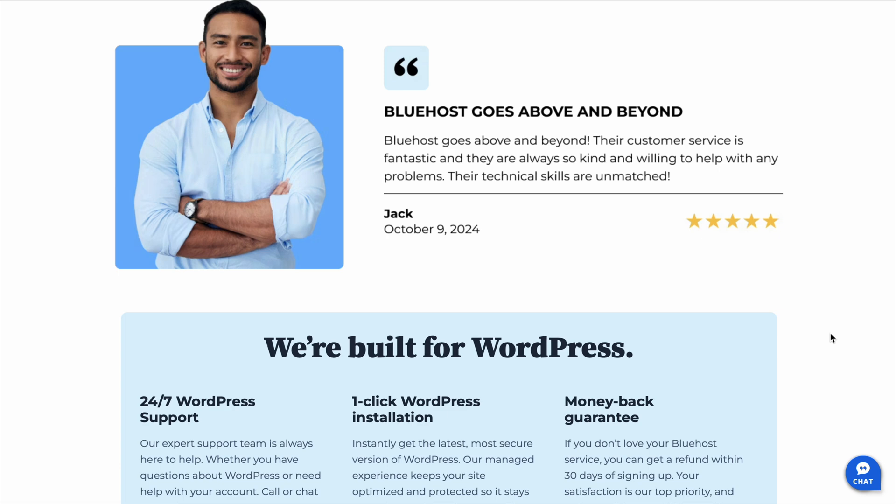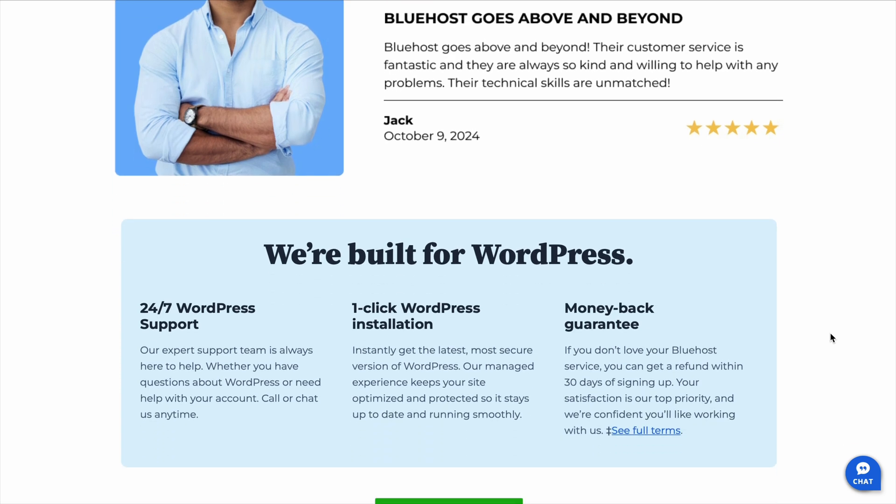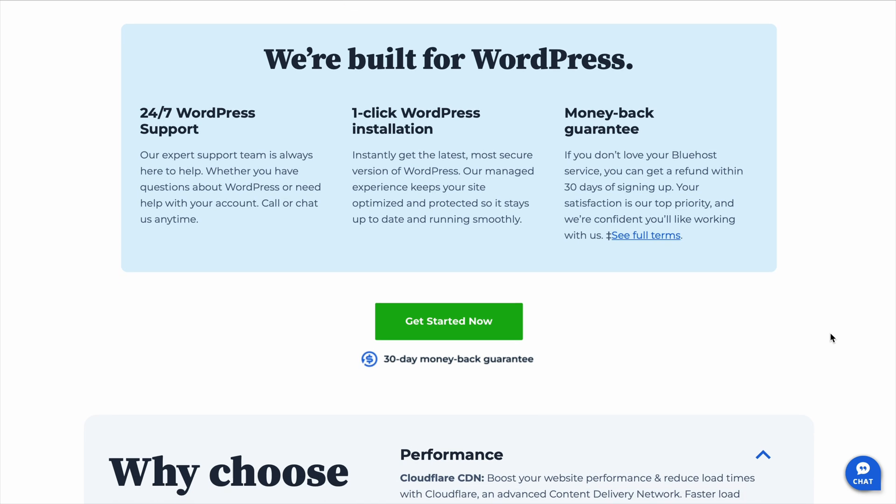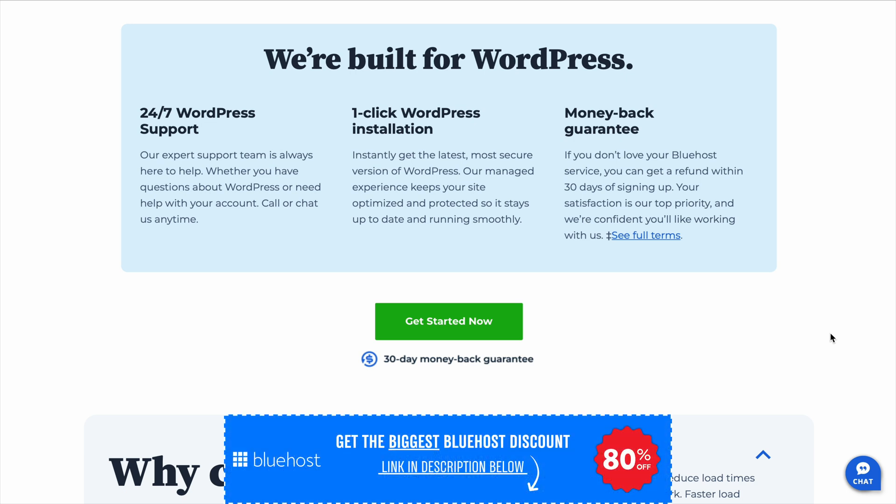If you're planning to use WordPress, you're in luck because Bluehost is one of the best hosting providers for it. In fact, it's officially recommended by WordPress itself, which isn't something they do for just any company. That's a big deal. Bluehost offers one-click installation, automatic updates, and seamless integration, so you don't have to waste time figuring things out. Whether you're starting a blog, an online store, or a business website, Bluehost makes the process as smooth as possible.